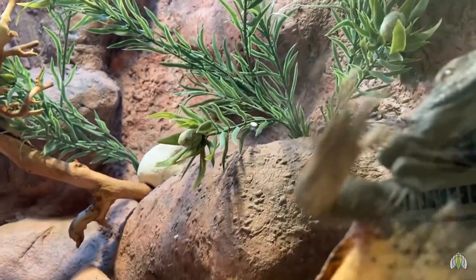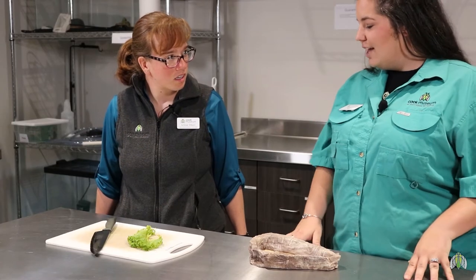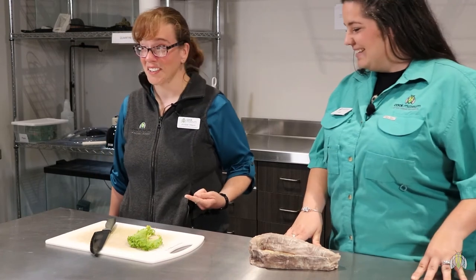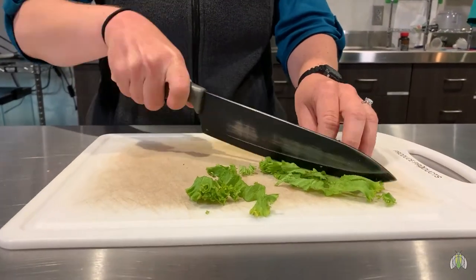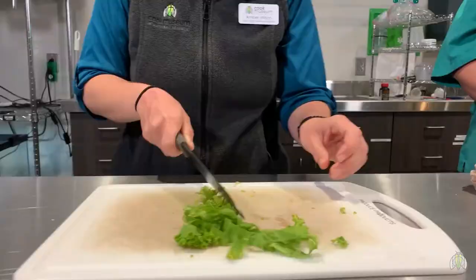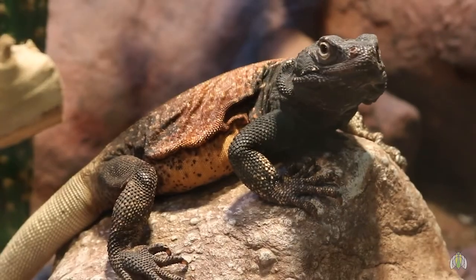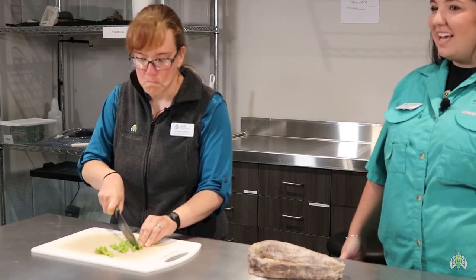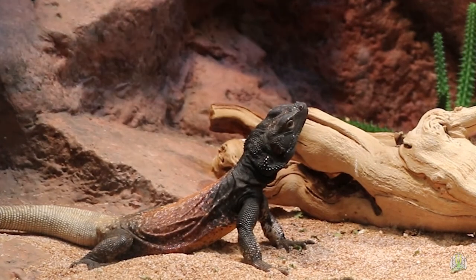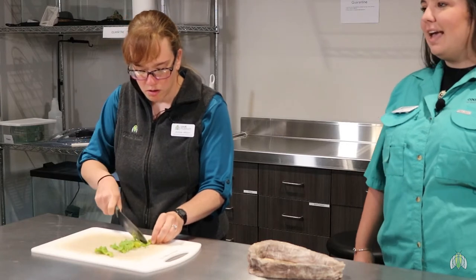We'll start with our chuckwalla. He gets four and a half grams of mustard greens, a special veggie mix that we make here in-house, some pellets, and a calcium supplement. Does he always get mustard greens? Actually no — he gets a different green every day. Today he's getting mustard greens; yesterday he got some kale, which has a good source of iron and potassium. Tomorrow he may get some spinach, which is a good source of beta carotene, and he will convert that into vitamin A.